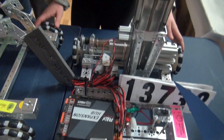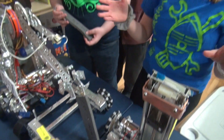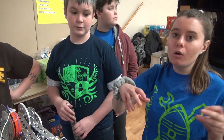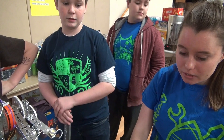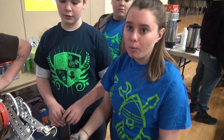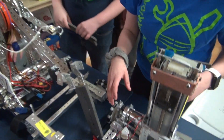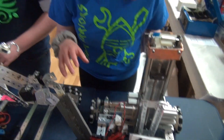The entire point of the game was to get points from getting cubes into the depot, or playing defense. This robot was a defense robot and this one was more of an offense robot. Where are the batteries? I don't see them.